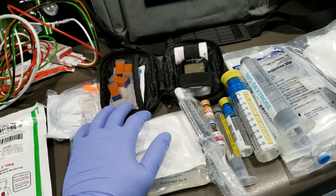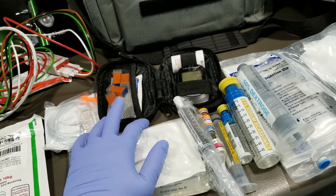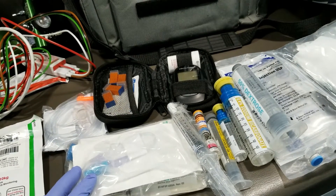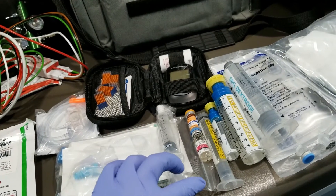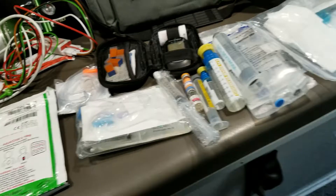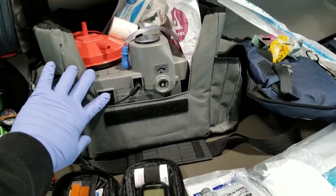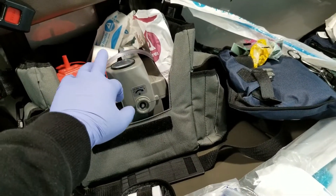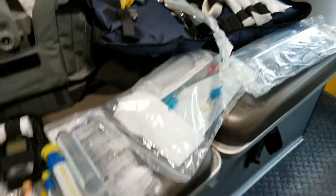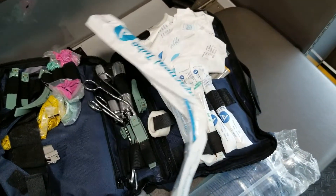Another diagnostic tool you can use is the BGL — make sure to use it especially for PEA arrest. Get the IV access; you can also do intraosseous. Remember to flush and make sure the line is patent. Another piece of equipment to bring is your suction — make sure it works, make sure you have your tubing, and bring your ALS intubation kit.